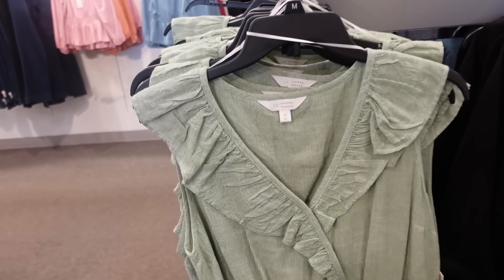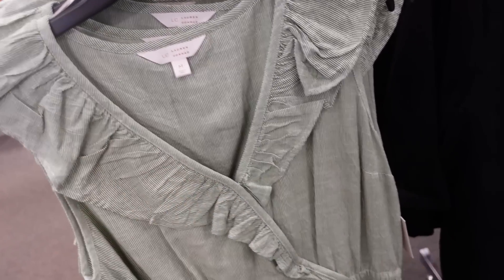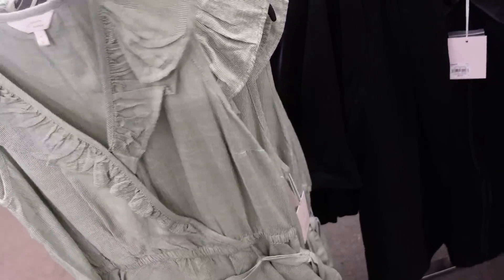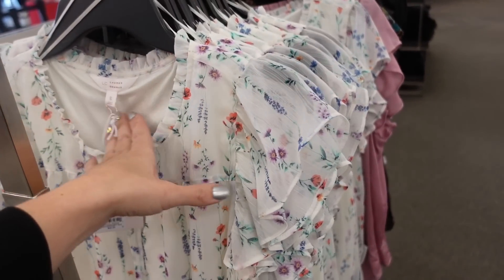Also seeing a new wrap style top with green and white stripes, lightweight, hook and eye closure at the bust with ruffle trim, elastic in the waist with a little peplum, and a belt. Regularly $48, on sale for $36.